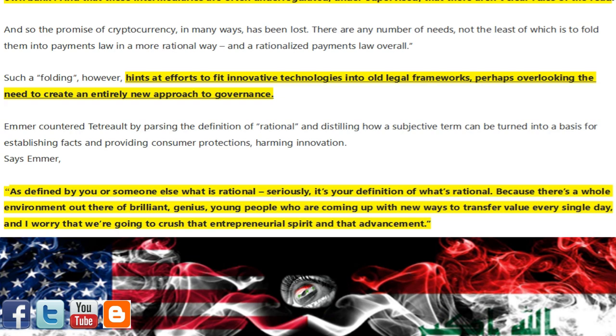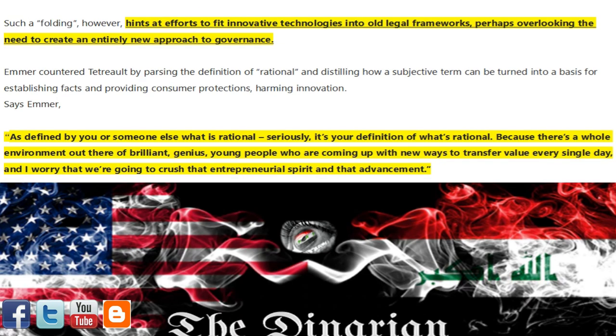'There are any number of needs, not the least of which is to fold them into payments law in a more rational way and a rationalized payments law overall.' Such a folding, however, hints at efforts to fit innovative technologies into old legal frameworks,